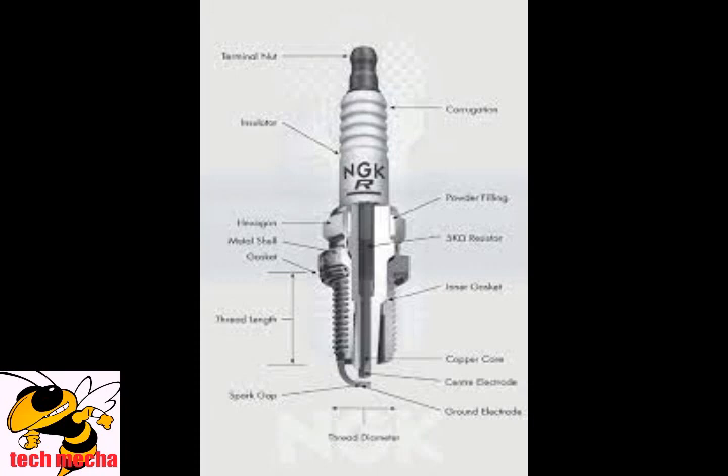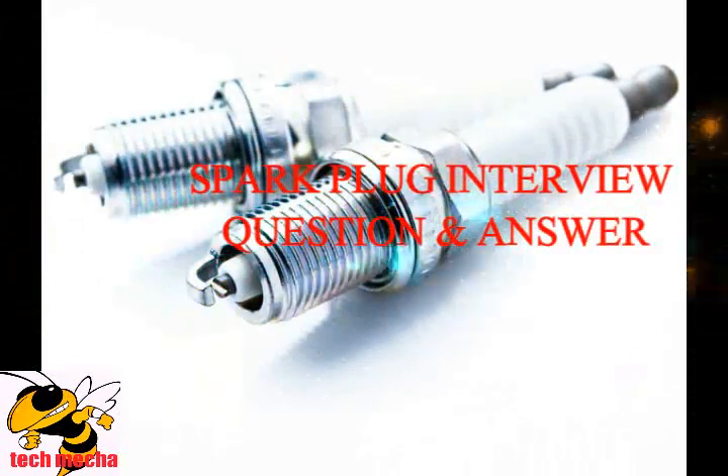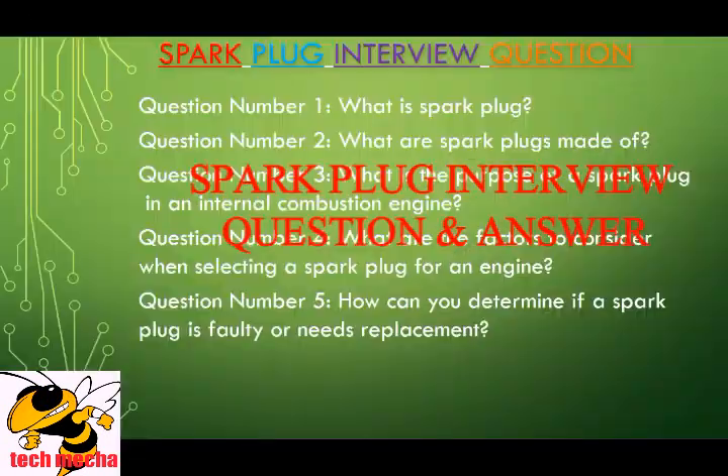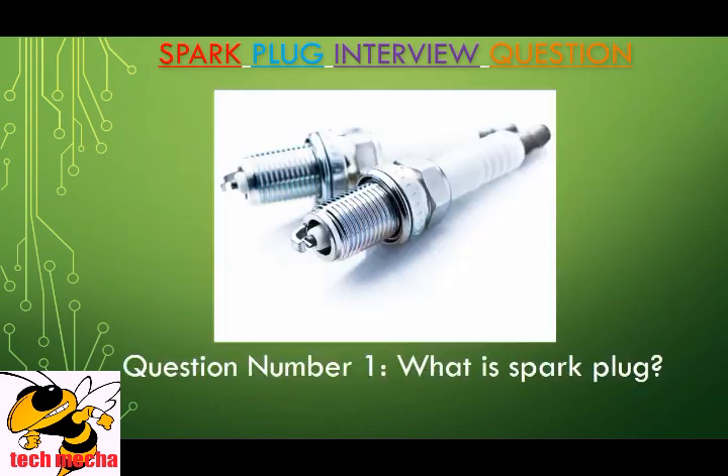Have you ever wondered what a spark plug really is, or what materials they are made of? In our YouTube video, we dive deep into the world of spark plugs, exploring their purpose, construction, and the materials used in their manufacturing. Additionally, we'll provide you with top interview questions about spark plugs.